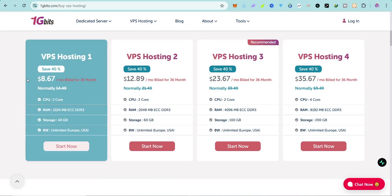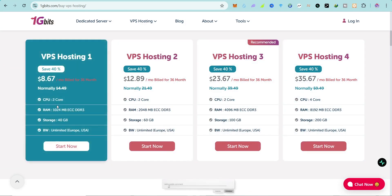Hosting 1 is going to give you 2 cores, 1 GB of DDR RAM, 40 GB of storage, and unlimited bandwidth. You can set it up in Europe or the United States — Germany, Netherlands — all part of it. And you get all that for only $8.67 per month, which is very amazing.